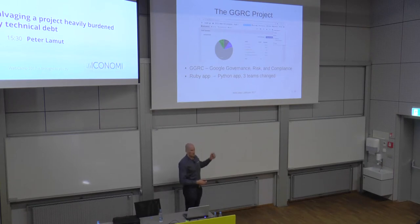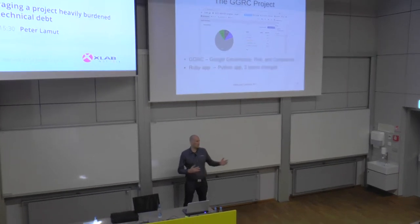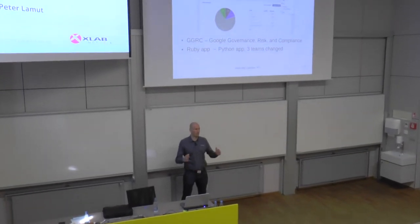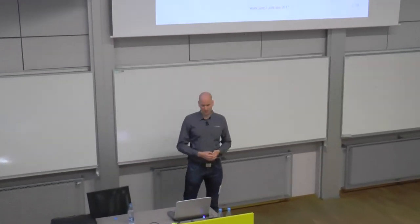It's based on a real story, on a real project. The project I'm still working on currently is a GGRC project. It's a web application that helps international companies stay compliant with every legal requirement in various different countries they operate in. It used to be a Google internal project, then they open sourced it. It was initially a Ruby app that was then rewritten into Python, and several teams have changed in the project.